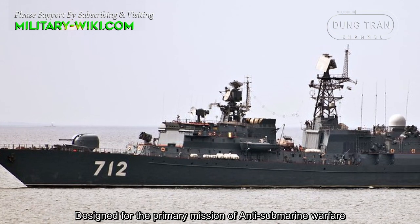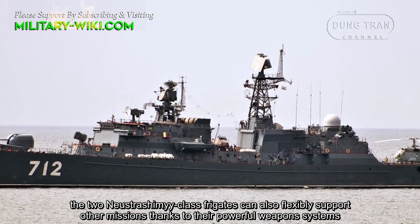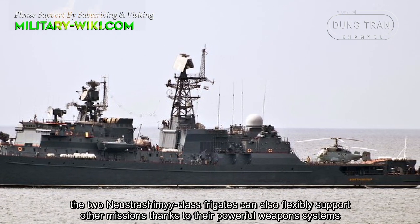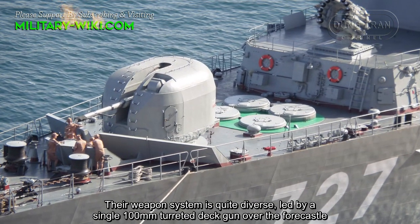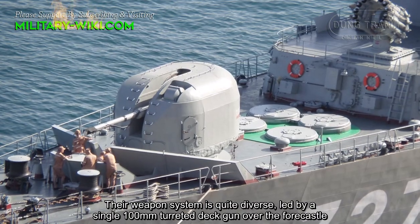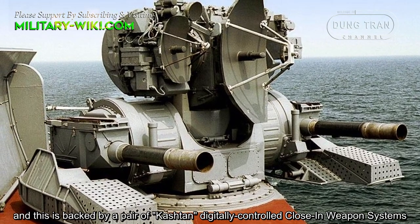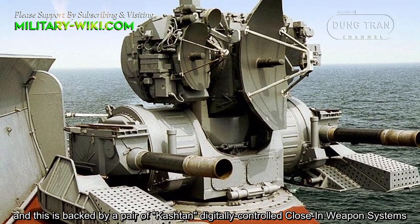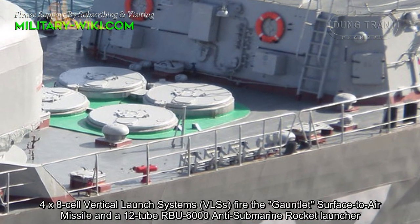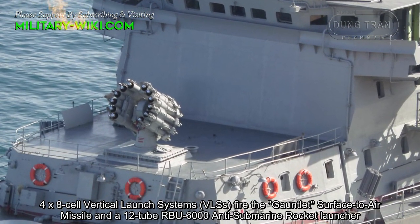Designed for a primary mission of anti-submarine warfare, the two Neustrashimy-class frigates can also flexibly support other missions, thanks to their powerful weapon systems. Their weapon system is quite diverse, led by a single 100mm turreted deck gun, backed by a pair of Kashtan digitally-controlled close-in weapon systems, eight-cell vertical launch systems firing the Gauntlet surface-to-air missile, and a 12-tube RBU-6000 anti-submarine rocket launcher.